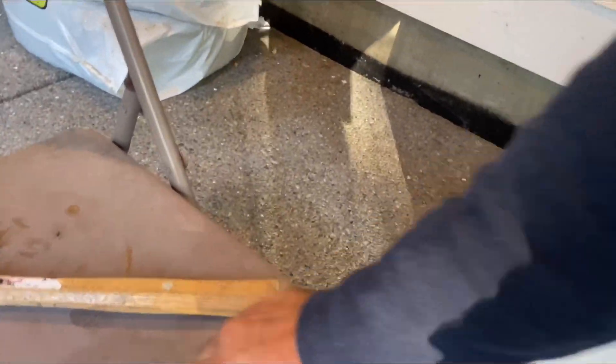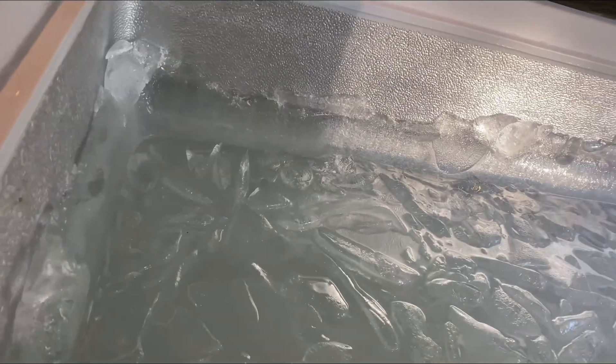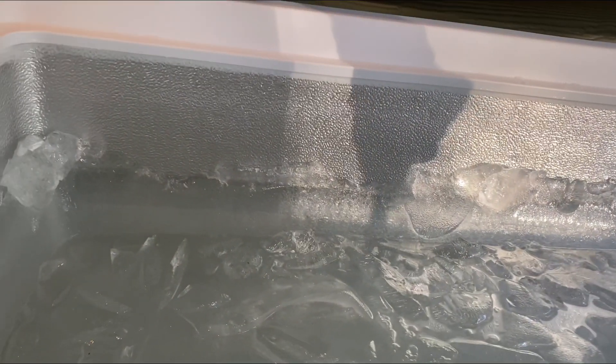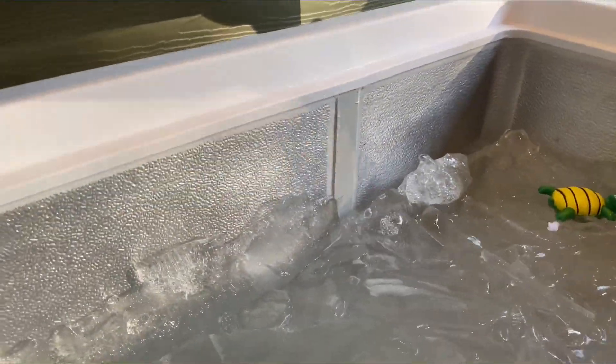I got my niacin flush going on, I took my apple cider vinegar drink. Look at all the ice here — it gets so cold. Let's see if I can break this apart. There we go. I'm going to get the ice cubes — nice ice cubes today now that it's all broken off the side.